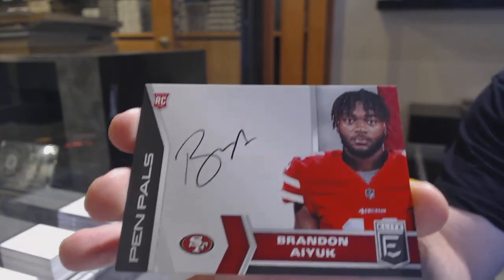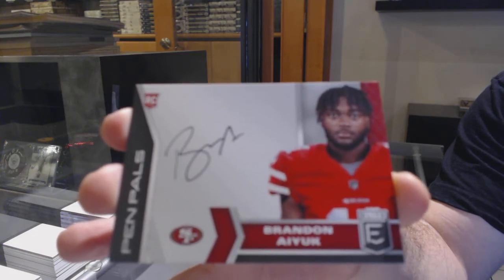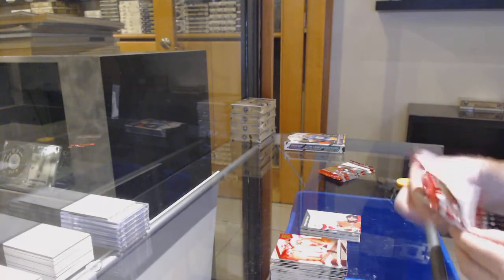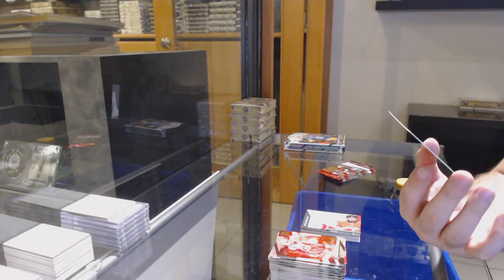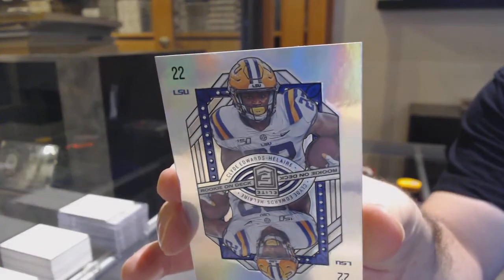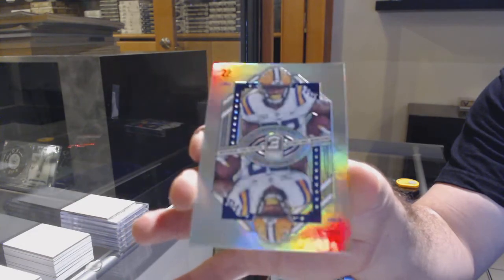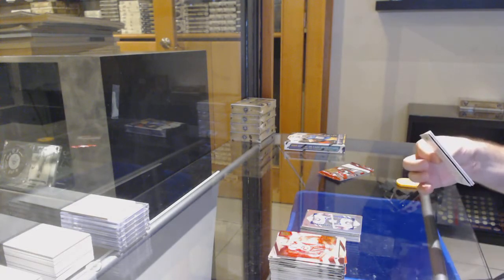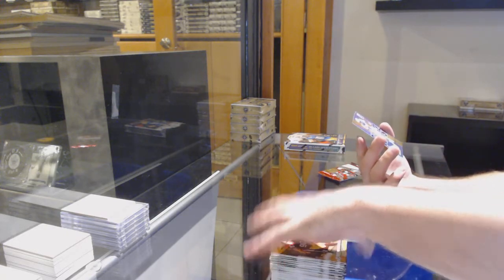We've got a 3.99 rookie of Van Jefferson for the Chargers. Just the amount of variety in this — honestly, it's like a Platinum Plus. We've got a pen pals of Brandon Aiyuk for the... someone says Rams? Oh okay, LA Rams — wait, 49ers? And how do you say his last name — is it Aiyuk?